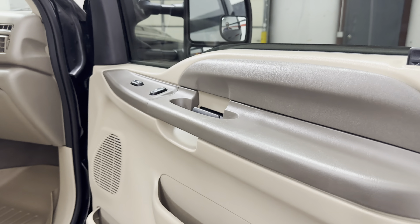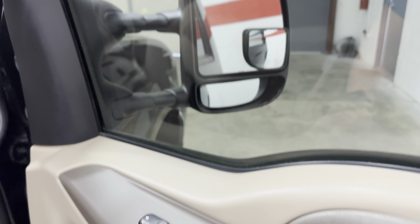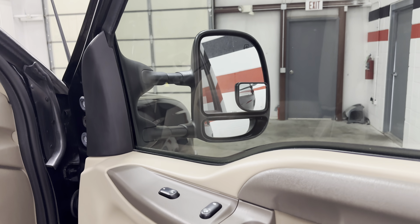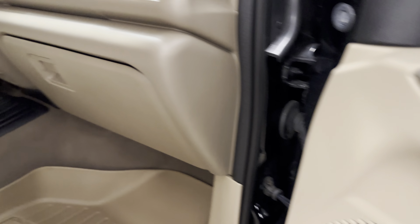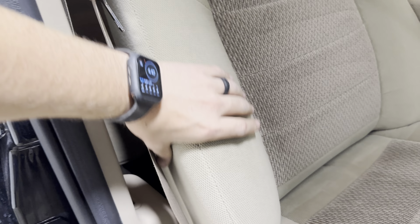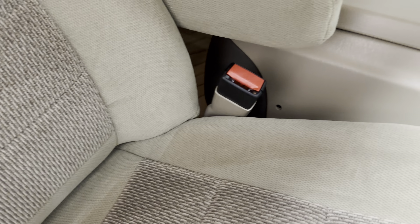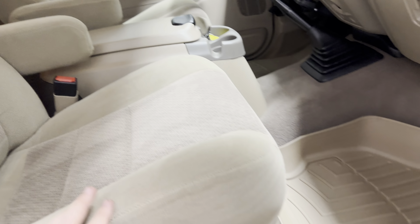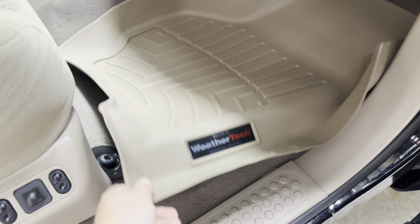Passenger side — the truck has power windows, power locks, and heated mirrors. It also has a small spotter mirror, which a lot of people use for trailers or wide turns. The passenger seat foam is super solid and the material is really nice. It is a console truck, which is nice. WeatherTech mats are in the front, and the carpet underneath is super nice. It does have a power passenger seat.